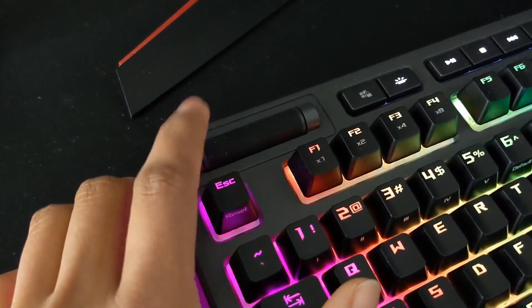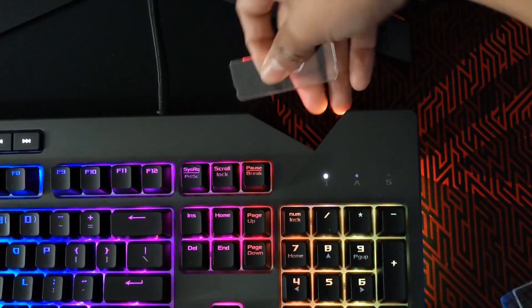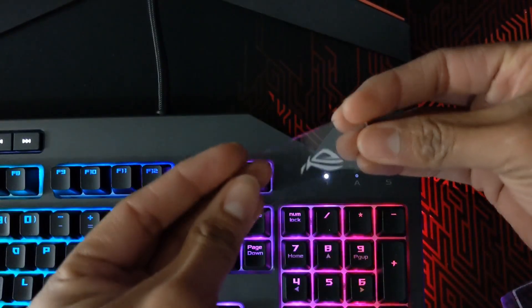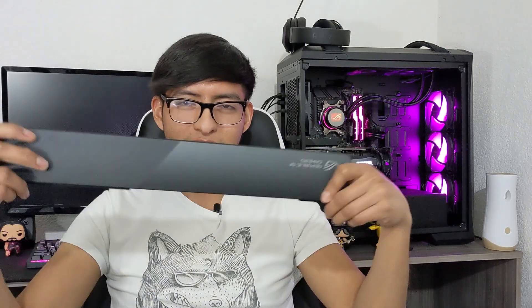Además cuenta con una rueda para control de volumen; personalmente sí lo considero útil, ya que me permite un fácil acceso a la manipulación del volumen, ya sea que me espante por los disparos cuando me matan en un videojuego y quiera bajar el volumen, o si no percibo muy bien los sonidos porque el volumen está bajo y quiero subirlo. Cuenta con un acrílico con el logo de Republic of Gamers que también se ilumina, e incluye otro acrílico que se puede personalizar.